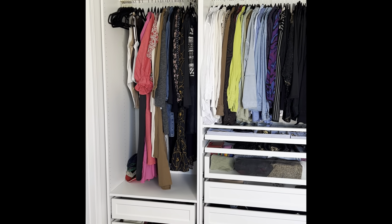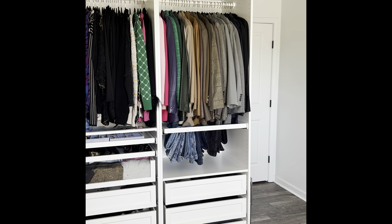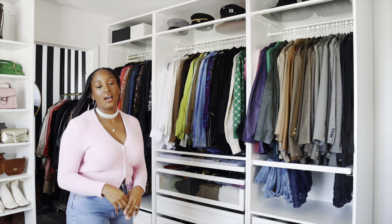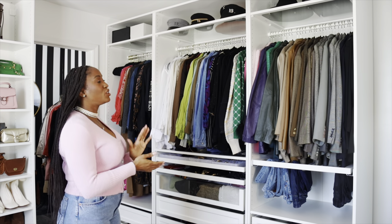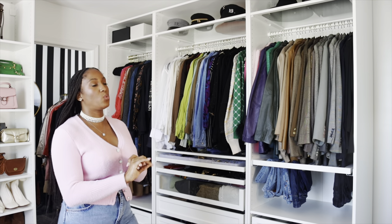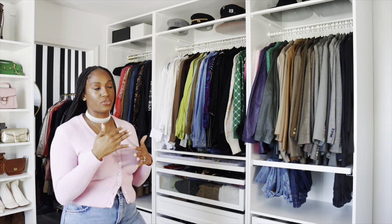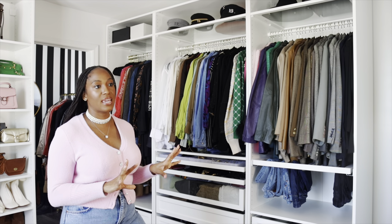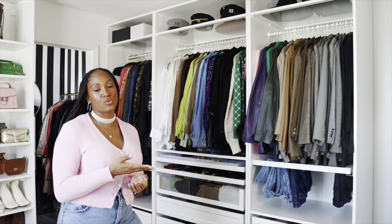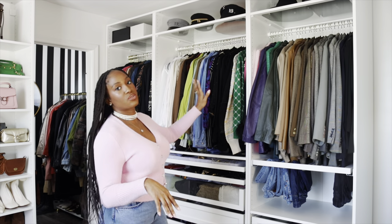Let's get into the tour. This first section is my clothing wall — there's no clothing anywhere else except here and one other space I'll show you. I have two 29-inch units and one 39-inch unit in the middle, which is the widest IKEA unit. I knew I wanted to hang my blazers, tops, some pants, and my dresses. Everything else could be folded. I wanted everything to be functional, so about 50 percent of my things are hanging and the other half are folded.